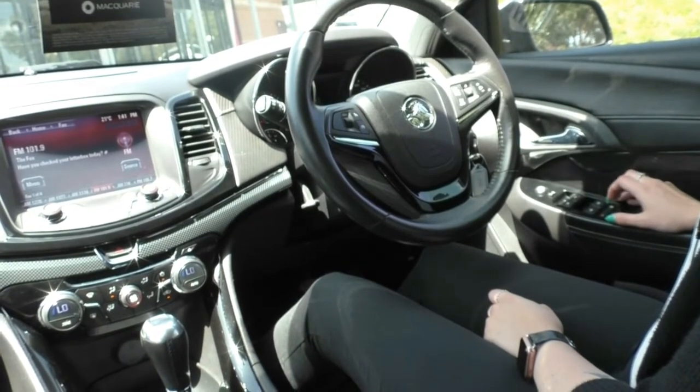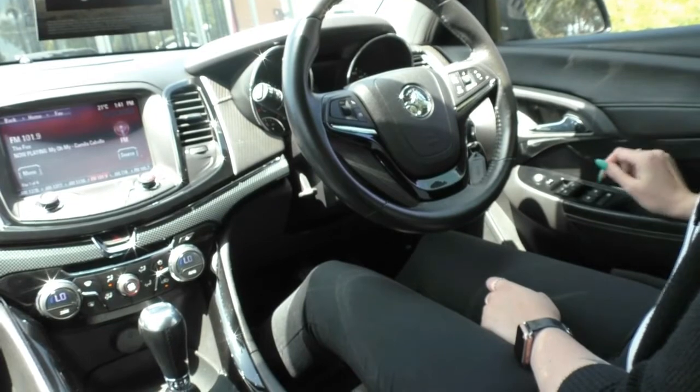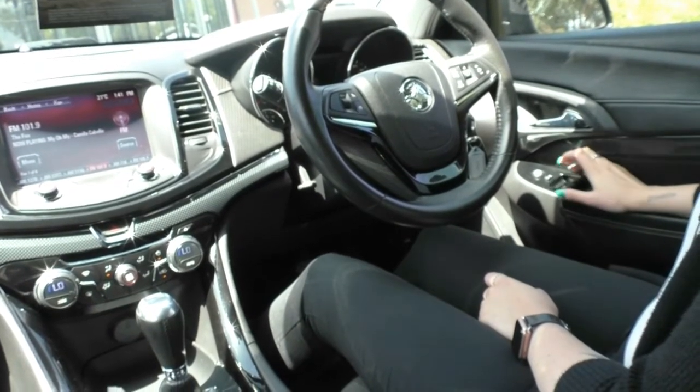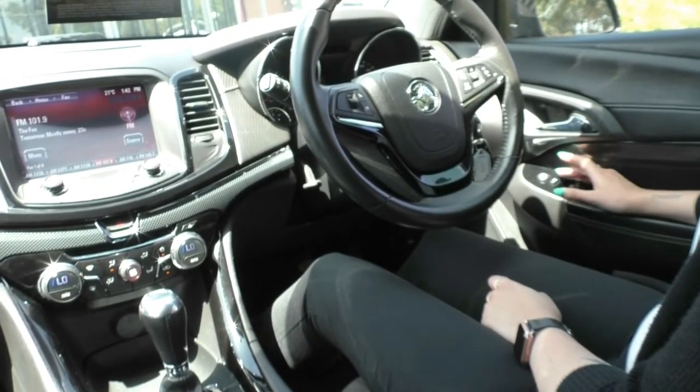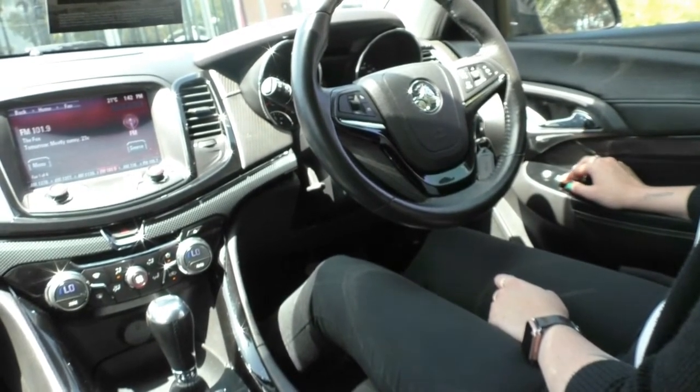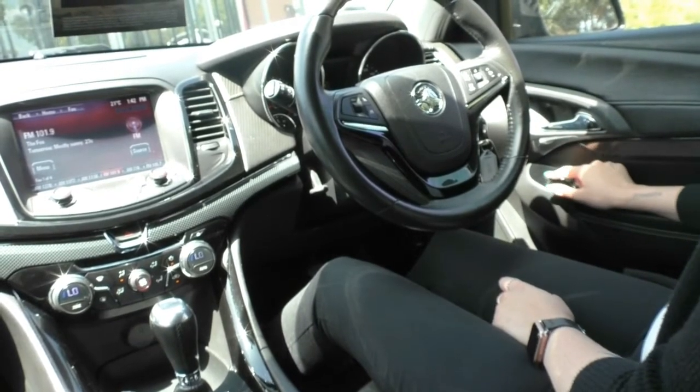You do have your window locking, so if anyone in the back is getting annoying playing with the windows you can just lock them out. Then you have all of your power mirror controls — all four are automatic up and down as well. It's as simple as toggling the mirror and using the directionals.